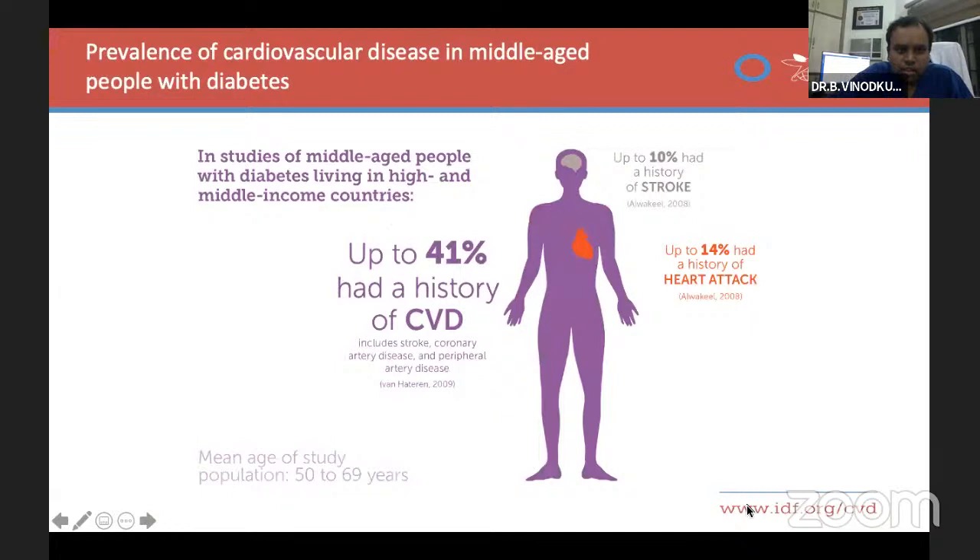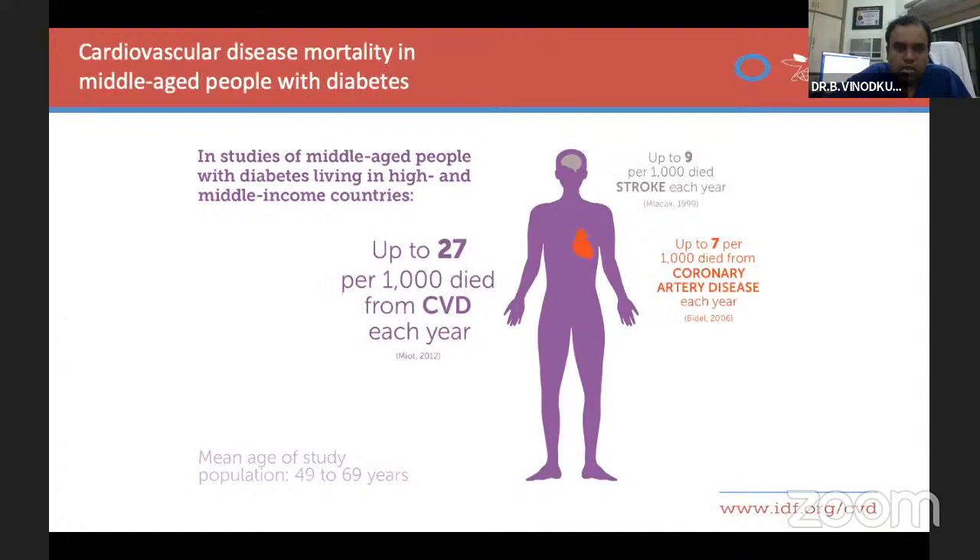The middle-age population is the major population being affected by diabetes and cardiovascular disease. Up to 41% had a history of cardiovascular disease including stroke, coronary artery disease or peripheral vascular disease. Up to 10% had a history of stroke, and up to 14% had a history of heart attack. The mean age of the study population is between 50 to 69 years, so even before retirement, many people now present with heart disease with pre-existing diabetes.